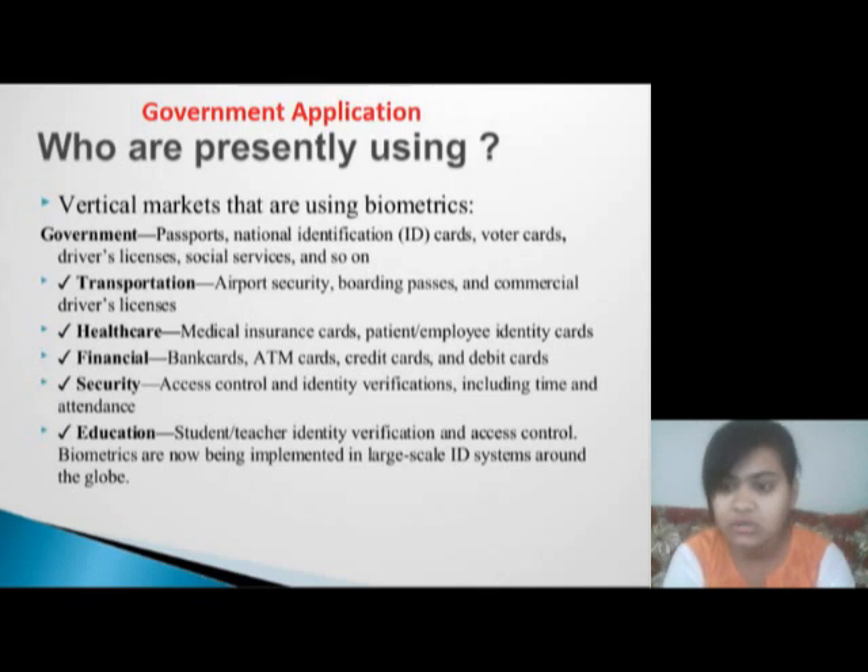Education: student and teacher identity verification and access control. Biometrics are now being implemented in large-scale ID systems around the globe.